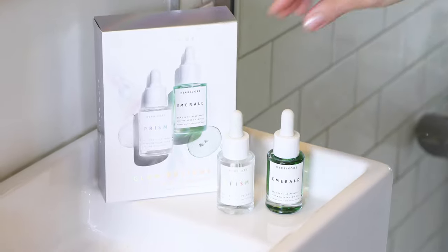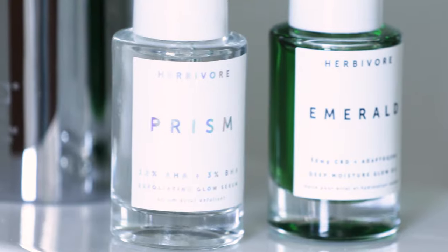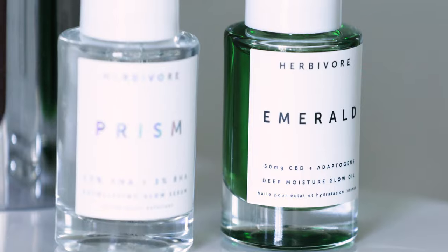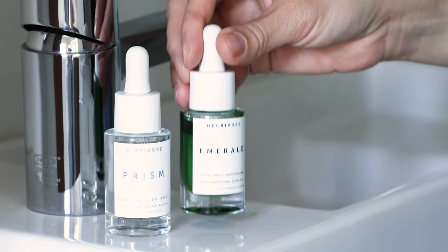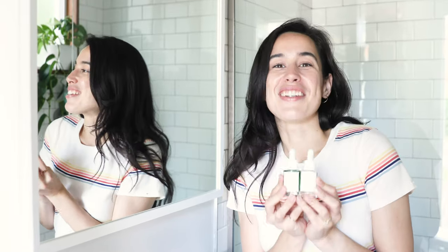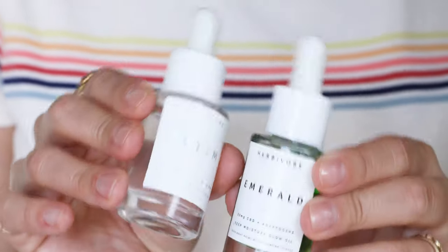Hi, I'm Erica and I'm here to tell you about the new Glow Potions Duo set. This duo includes a newly reformulated Prism 12% AHA exfoliating glow serum, plus best-selling Emerald CBD plus adaptogens deep moisture glow oil. The combination of these glow-inducing potions will give you a dewy radiance and a glow that is unreal.